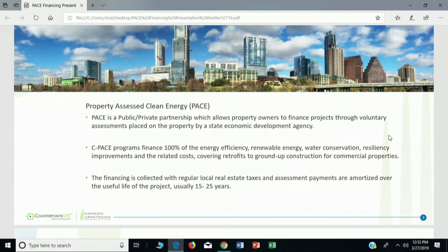PACE stands for Property Assessed Clean Energy, and it's no different than a sidewalk assessment or a sewer assessment. But instead of being imposed upon the building owner, the building owner voluntarily takes this property tax assessment to pay back the loan for building improvements, or as part of the capital stack. PACE can cover 100% of both the soft and hard costs of that improvement, and it's completely non-recourse — no guarantees required — because this is a property tax assessment, not a loan.